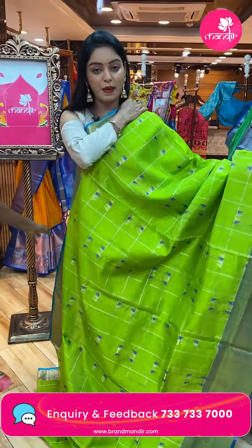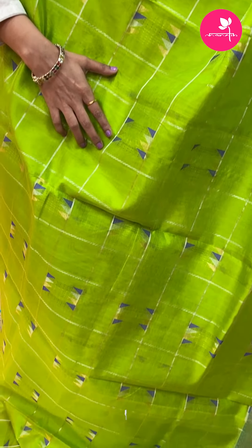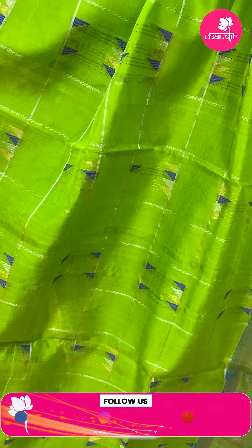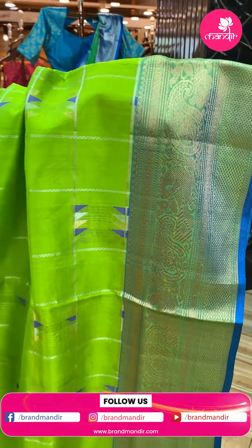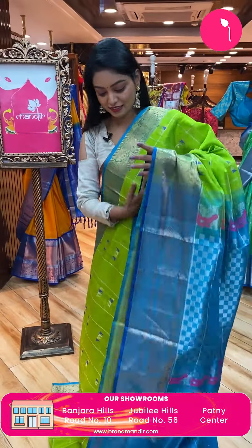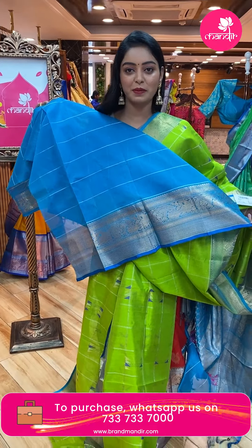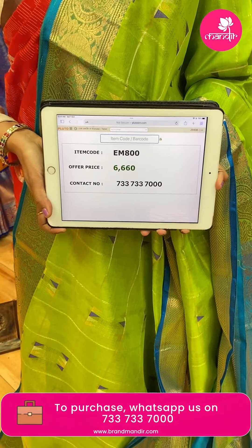Next sari — nice parrot green color sari. All over the body there are checks design with three colors in triangle shape. Gold and silver zari combination with contrast border, gold zari mango design. Contrast pallu with checks design in silver zari. Contrast blouse with lines design and same border. Code EM800, offer price ₹6,660.